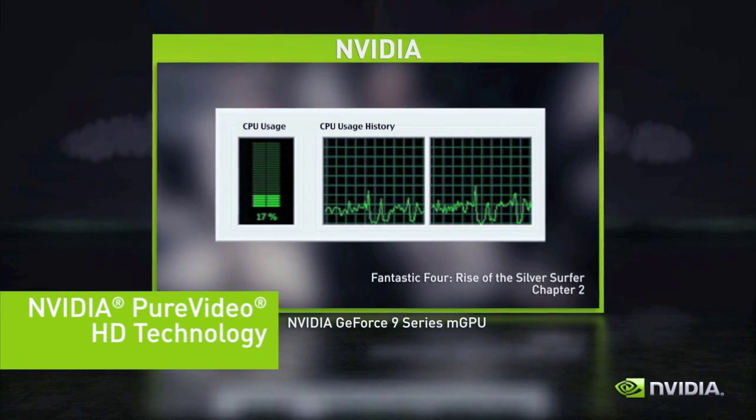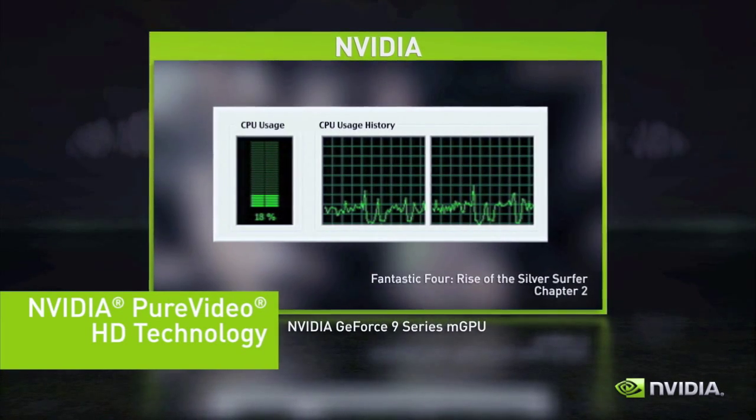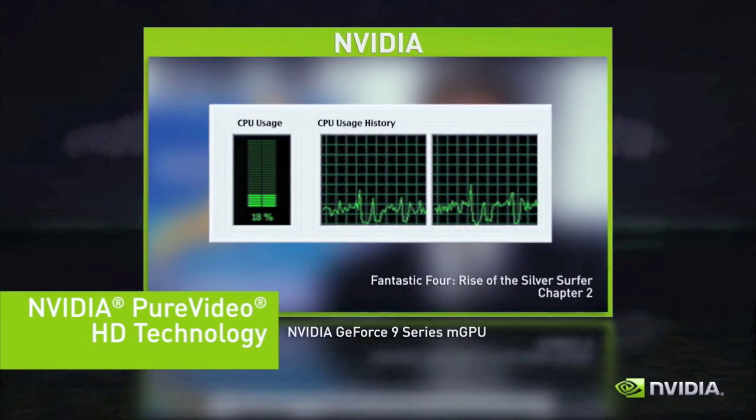Here, see the drastic CPU usage reduction when playing Blu-ray content on an NVIDIA GeForce 9 Series motherboard GPU.